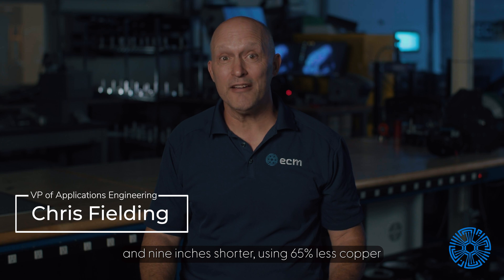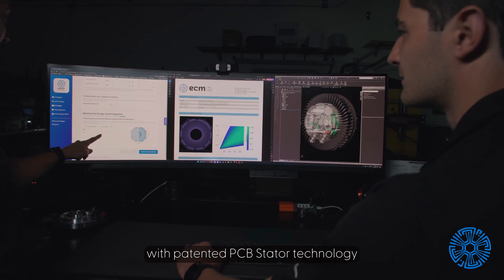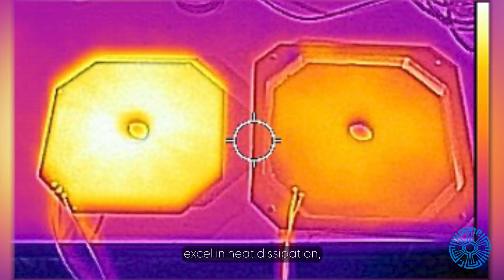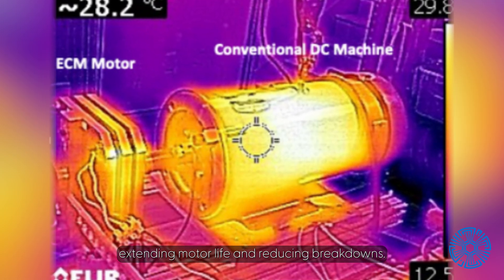The replacement motor used 65% less copper. Motors designed by Print Stator with patented PCB Stator technology excel in heat dissipation, extending motor life and reducing breakdowns.